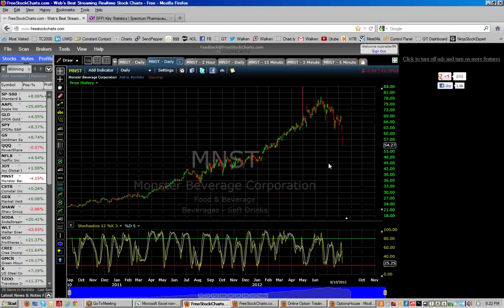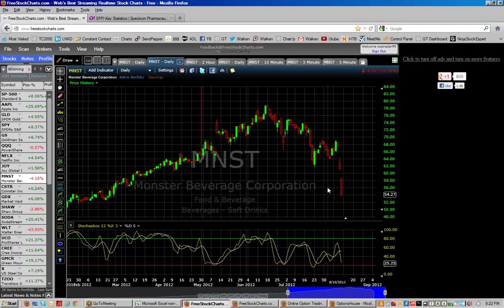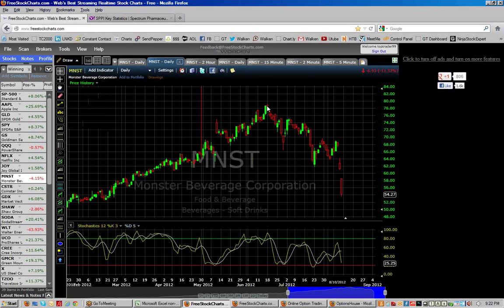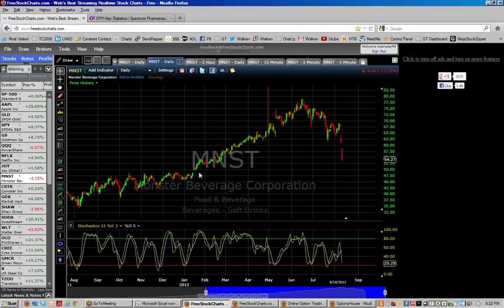We're also going to start looking at Monster Beverage — it's had a monster drop. I don't know how far it's going to drop; I'm going to let it settle in for a little bit first. Monster Beverage is pulling in nicely. I figure if it's going to pull in from roughly $79 — I don't know, maybe it gets under $50 — but I'm not in it yet. Maybe it fills in the gap in here.